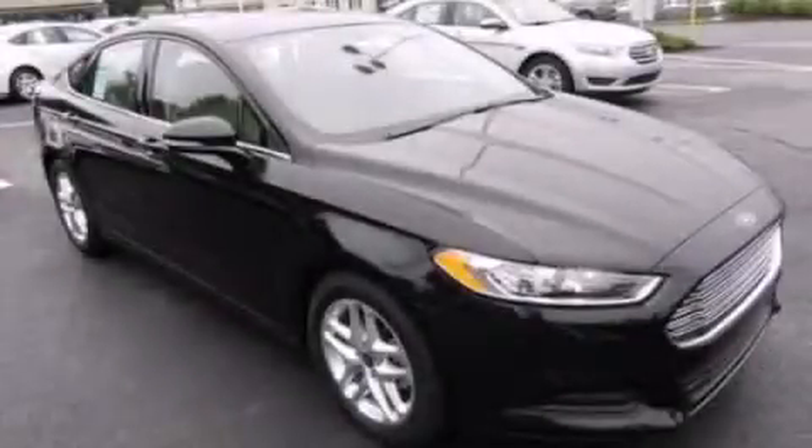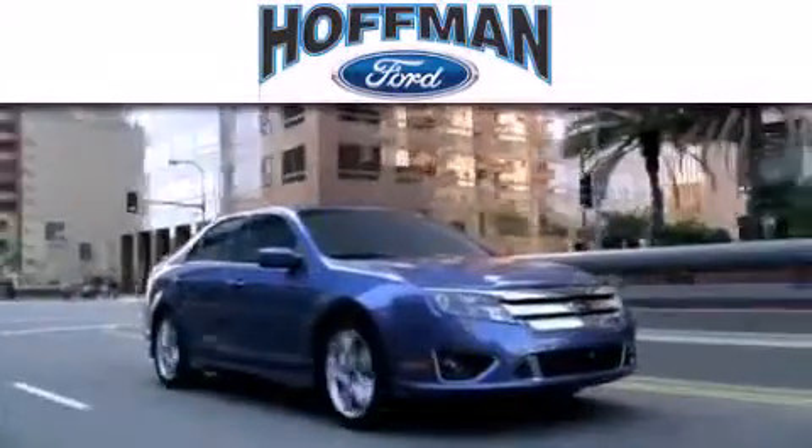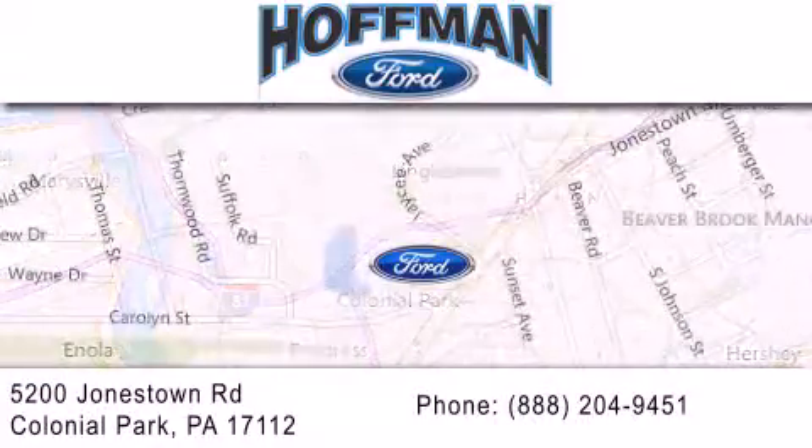Contact us today to arrange your test drive. Hoffman Ford is dedicated to doing everything possible to ensure that the experience you have selecting your next vehicle is as pleasant as possible. We're located at 5200 Jonestown Road in Colonial Park.